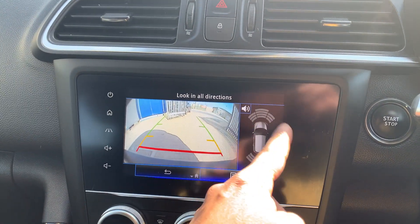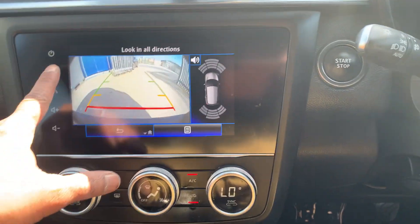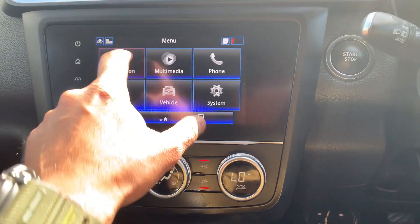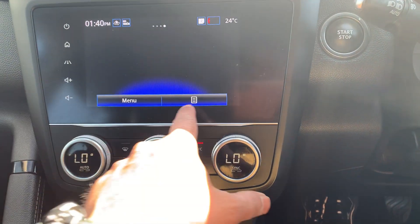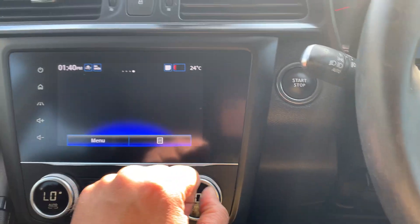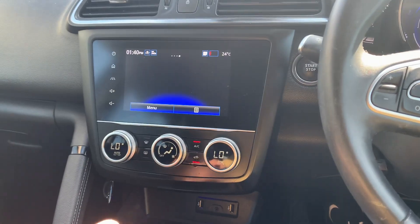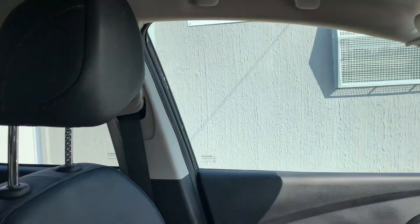It also has a 360-degree view so you can see where your car is. There's built-in navigation — there it is right there. You can also use Android Auto and similar systems. The built-in navigation is TomTom, though you can obviously use Google Maps or Android Auto. The car is beautiful all across, free from any wear and tear.